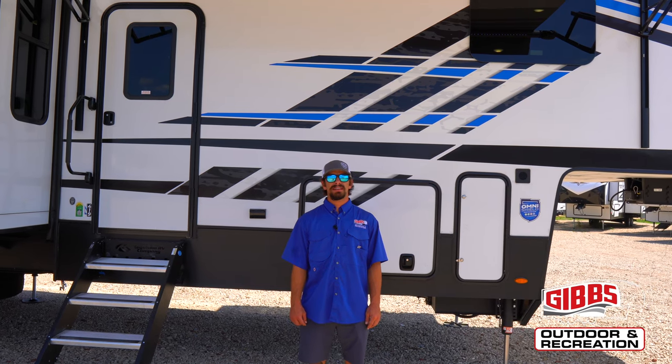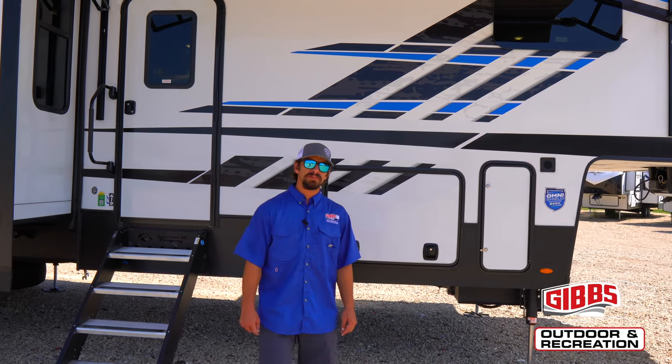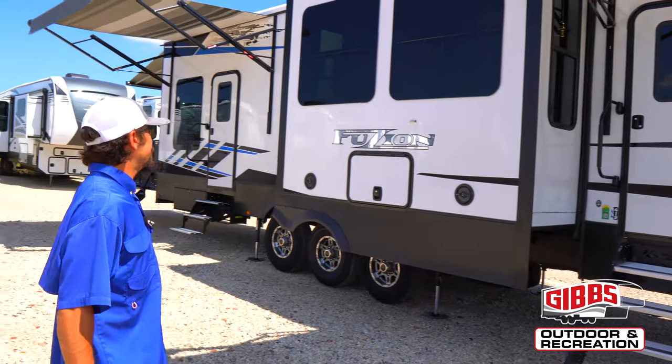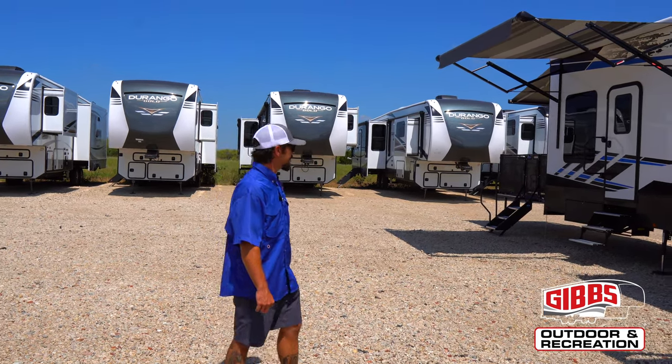What's up YouTube? This is Jacob Simon out of Gibbs Outdoor and Recreation here to show you the 2022 Fusion 419. This is a beautiful unit with six-point auto level outside. We've got three awnings on this unit. We've got a TV spot outside, nice pass-through storage, and an amazing back porch with the awning over it as well. Let's get to it.